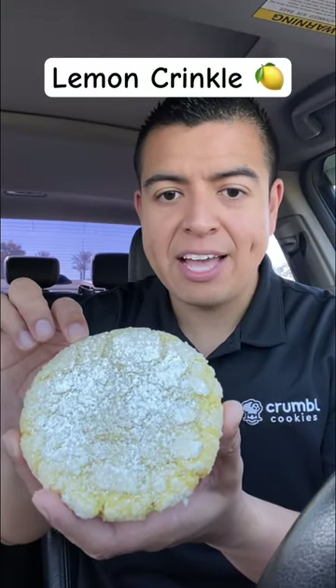Easter is just around the corner. This cookie is a regular sugar cookie, and the frosting on top reminds me of Pillsbury cream. These little eggs on top have chocolate in them.